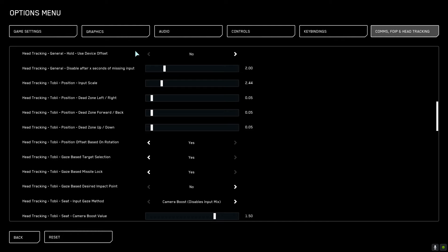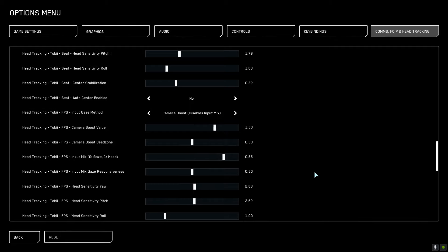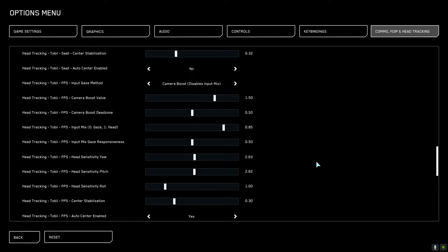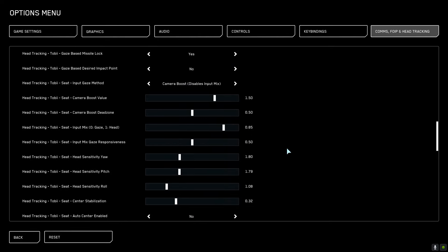Within Star Citizen settings you also have sliders for sensitivity and dead zone across all aspects of the tracking. You can assign separate settings for vehicles and on foot — so if you want the tracking to be more pronounced during piloting a ship, you can do that. You can also set a balance between head tracking and eye tracking. I've always typically gone with head tracking alone as I've just found that to be the most intuitive, but if your personal tastes may be different, Tobii has got you covered.